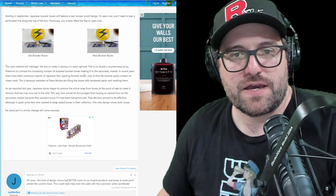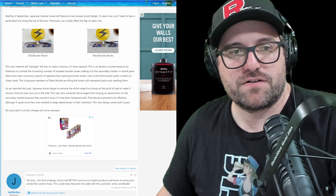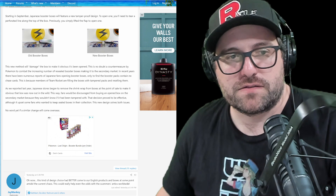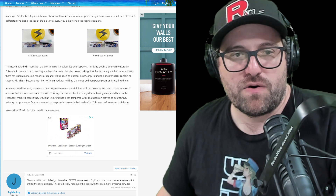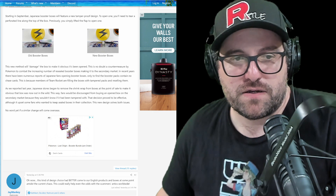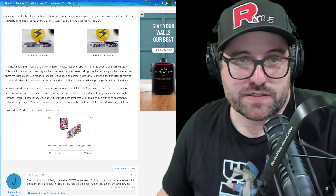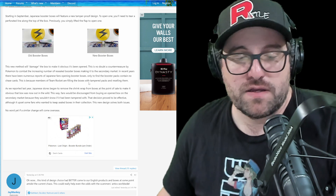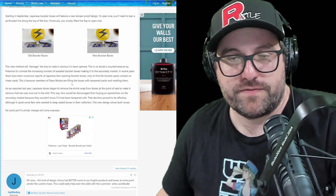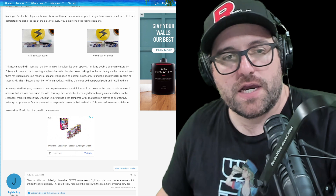This is no doubt a countermeasure by Pokémon to combat the increasing number of resealed booster boxes making it to the secondary market. In recent years, there have been numerous reports of Japanese fans opening booster boxes only to find that the booster packs contain no chase cards. This is because members of Team Rocket are filling the boxes with tampered packs and reselling them — so they're removing all the hits essentially. You get a bunch of really crappy packs. If it was a store selling individual packs, maybe they don't notice that their customers are not getting anything.